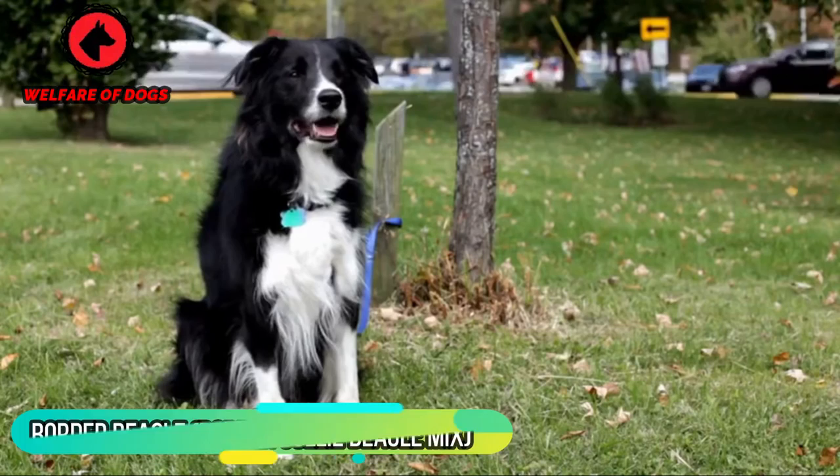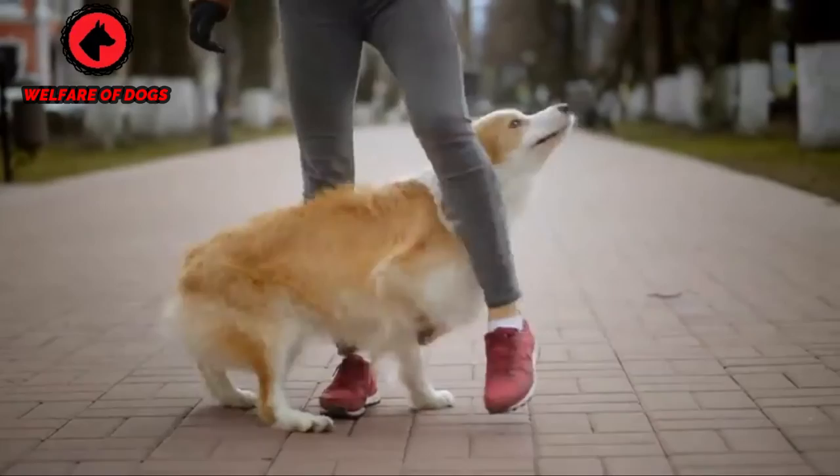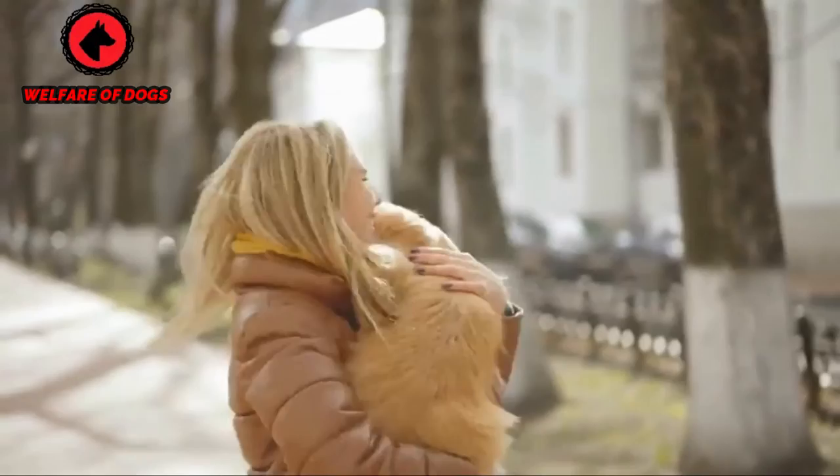Border Beagle — Border Collie Beagle mix. The Border Beagle is sweet-natured and agreeable, but make no mistake — he's eager to be active and explore. Who wouldn't want to wander the woods with a sparky pup whose nose knows the way? This vibrant hybrid would make a terrific camping buddy, kicking up dust as he races up the trails. Just remember to follow leash laws wherever you visit; even though he's a loyal pooch, it's best to be on the safe side when you're out in public.